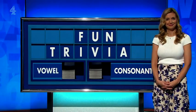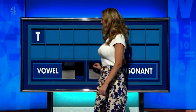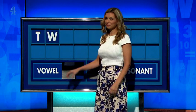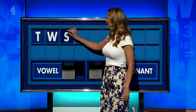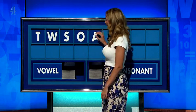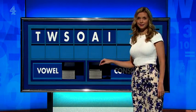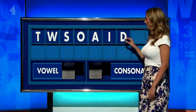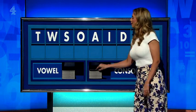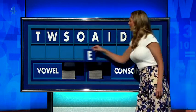Unfair and trivia. Consonant, please — T. T. A consonant — W. Consonant — S. Vowel — O. Vowel — A. Vowel — I. Consonant — D. Consonant — S. And a final vowel, please — a final E.